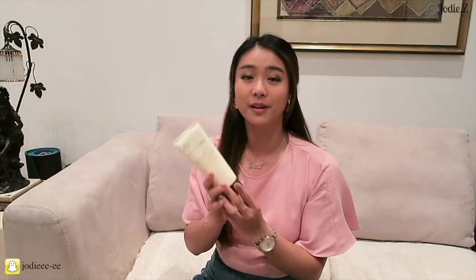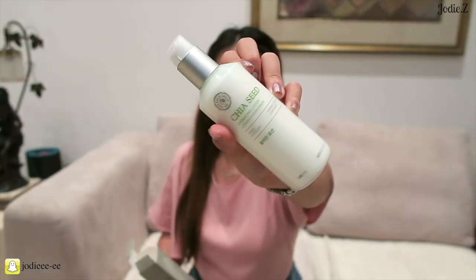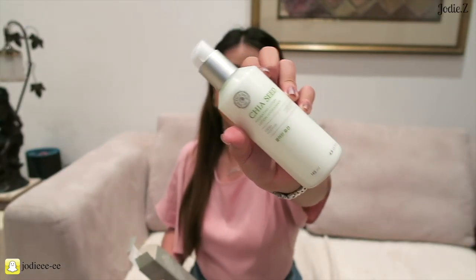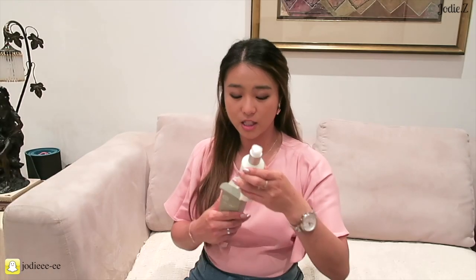I needed a new facial cleanser so I got the mango seed face wash from The Face Shop. While I was there I also picked up a chia seed hydrating lotion. A lady said that if I don't have dry skin, this is sufficient and it's hydrating. I just needed a moisturizer suggestion, to be honest.